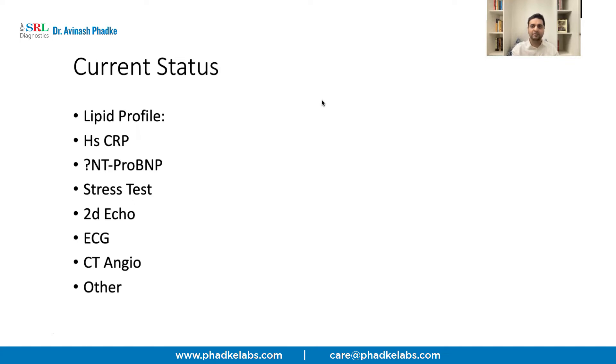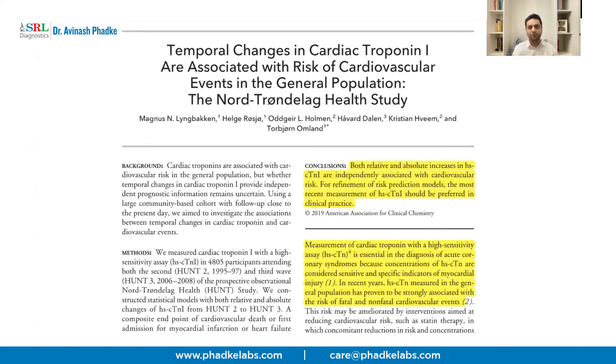Now we come to a newer test used to diagnose the presence of coronary events: HS Troponin I, which is highly sensitive troponin I. Detecting this above a certain level in the blood — typically above 32 — can rule in or rule out a myocardial infarction or acute coronary syndrome. If anyone presents with chest pain in the emergency department and the HS Troponin I is very high, they need further workup. If it is below a certain value, we can be assured there is no acute cardiac event.